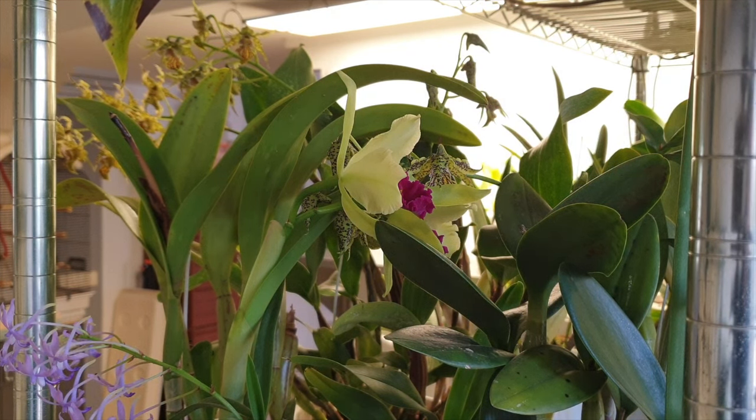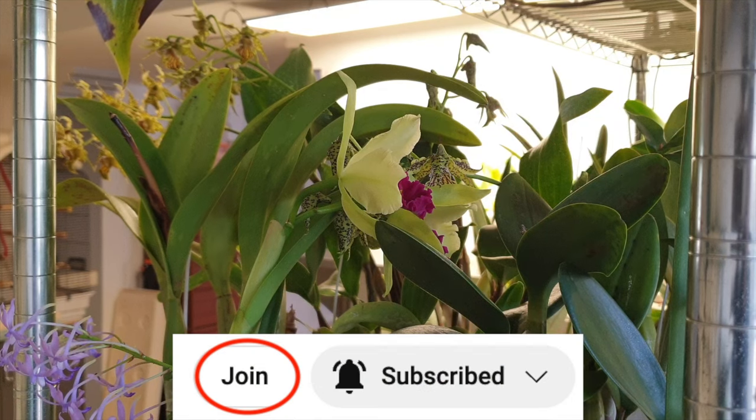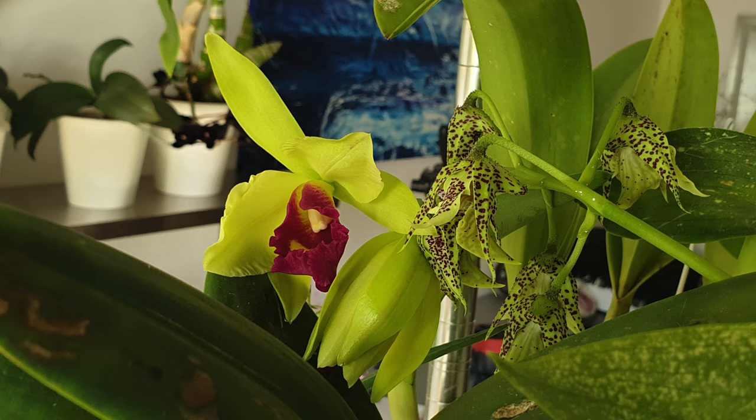I'm trying to get the blooms to show up on camera despite what's going on in the background. If you'd like to become an Orchid Ninja, please join the channel memberships — you can get access to the snoop cam and watch the wildlife, including the two-legged ones, not just the birds and the dogs, and me going about my orchid business on the daily.